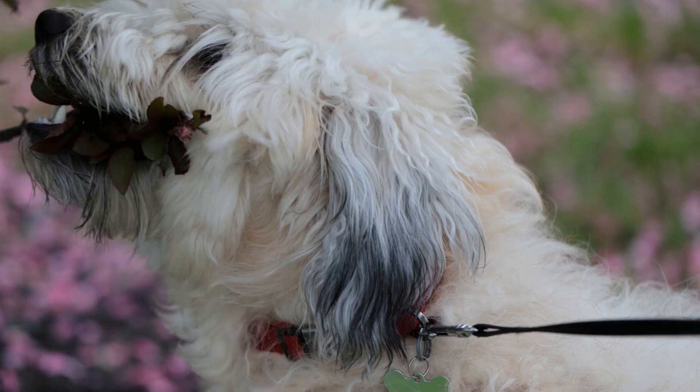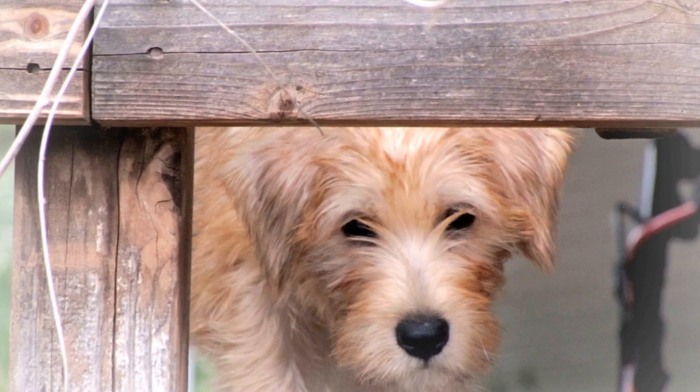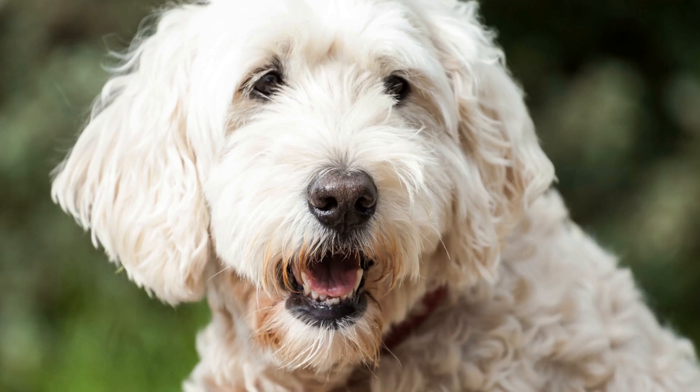When exposed to cold weather, soft-coated Wheaten Terriers may exhibit certain behavioral changes. One common behavior is seeking warmth. Wheatens may try to find secluded spots in the house or curl up under blankets to keep themselves warm. They may also seek out sunny spots in the house or lay close to heat sources such as radiators or fireplaces. It is important to provide them with warm and cozy areas to relax in during the winter months.